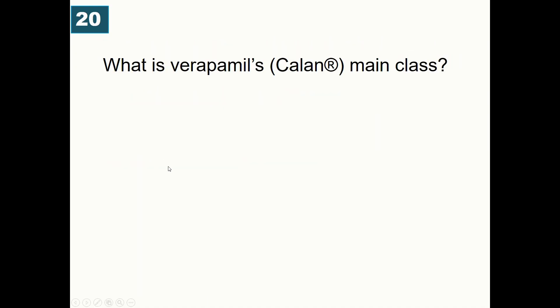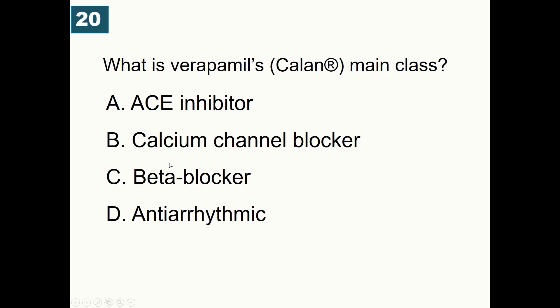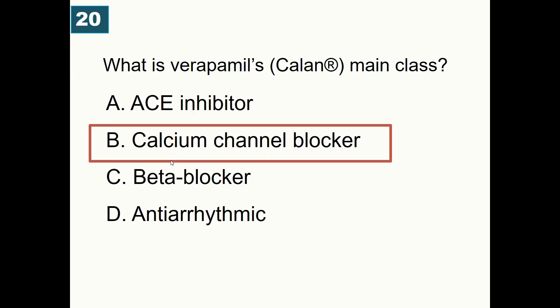What is verapamil's main drug class? A) ACE inhibitors, B) Calcium channel blockers, C) Beta-blockers, D) Antiarrhythmics. Correct answer is B — calcium channel blocker.